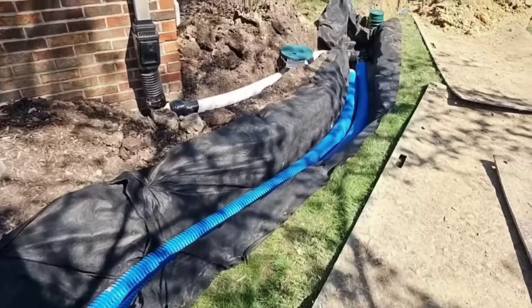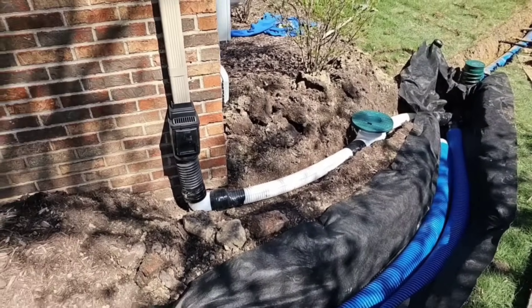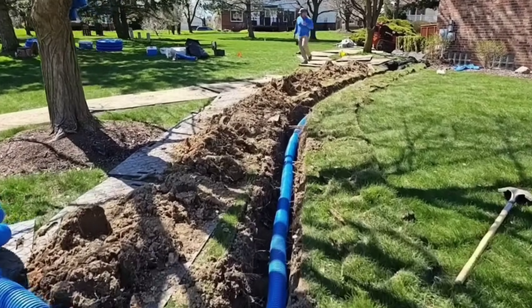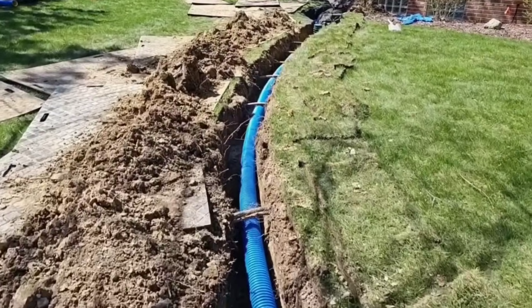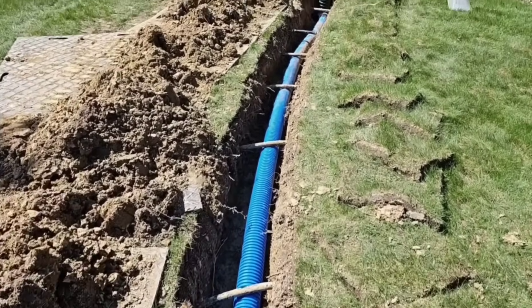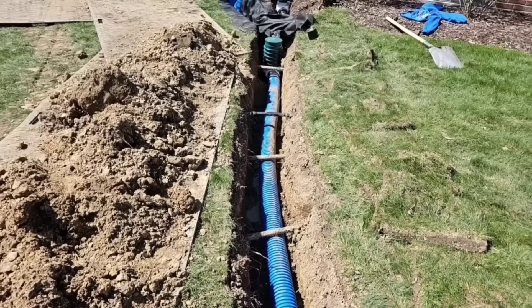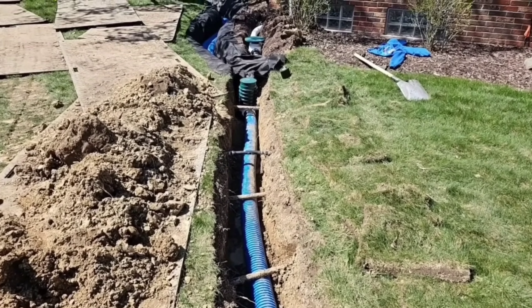This one is tied into the downspout — I know you guys always want to see this. So this is our discharge line for this side of the house. This is a four-inch main. You can see that the guys went underneath the sprinklers. We're deep and we do have fall. What a beautiful job — this is some really meticulous work.